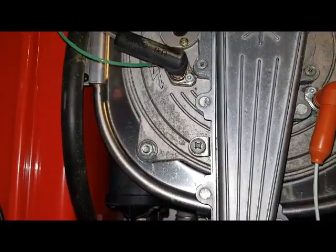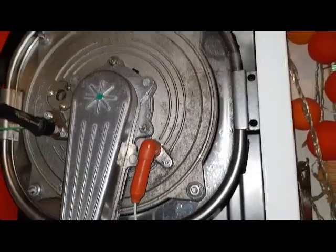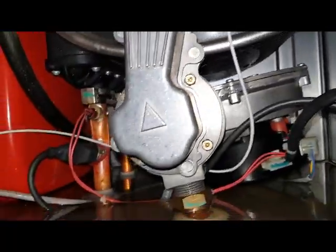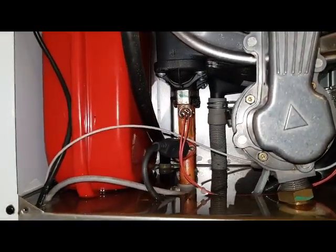I just said to the customer that if that's the case then the boiler is dead — not worth fixing. So I'm going to have a look inside there anyway and see if that is actually the case.